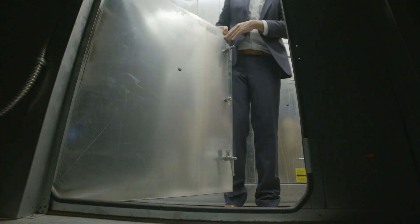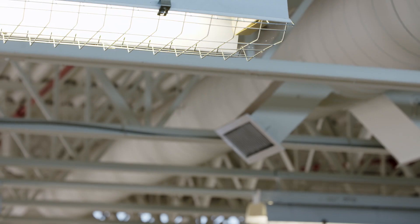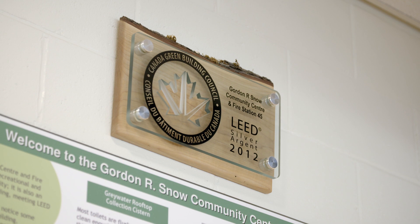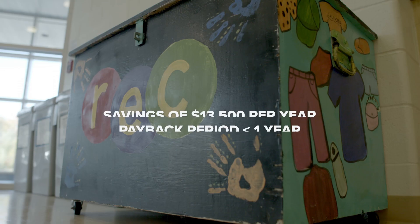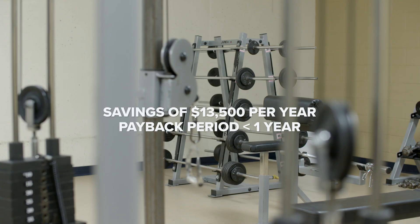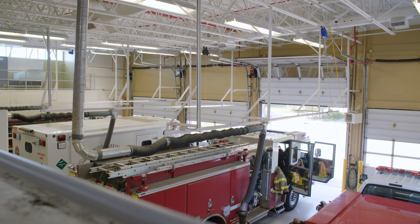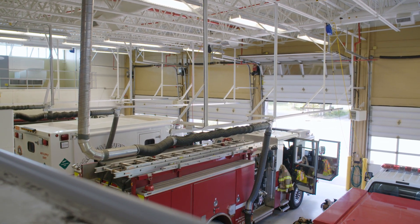We found air-handling units that were starting up at 1 a.m. when nobody was in the building, even though the earliest occupants arrive around 7 a.m. We also found dampers in the building that were broken. The study identified more cost-intensive measures as well, such as a lighting upgrade. The financial savings from the recommissioning project were about $13,500 per year, and the lighting project added an additional $7,000 to $8,000 per year, so the project paid for itself in less than a year.